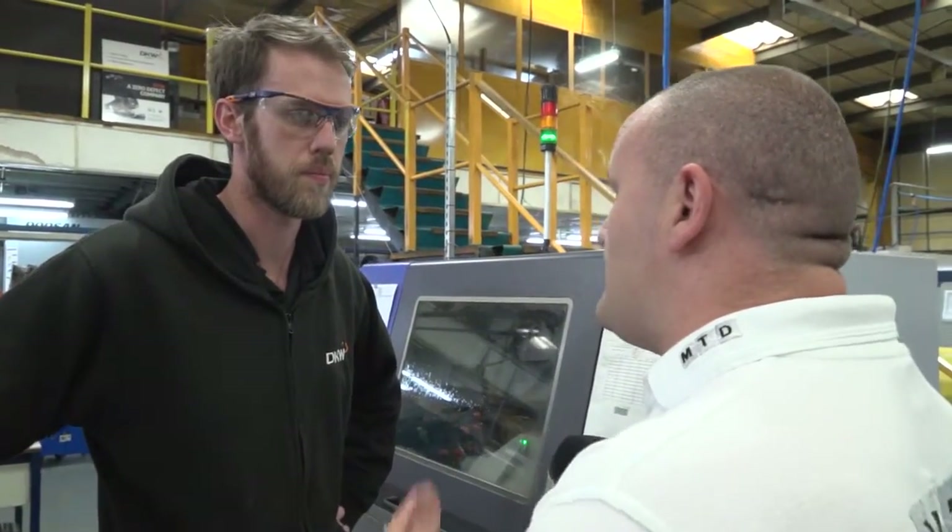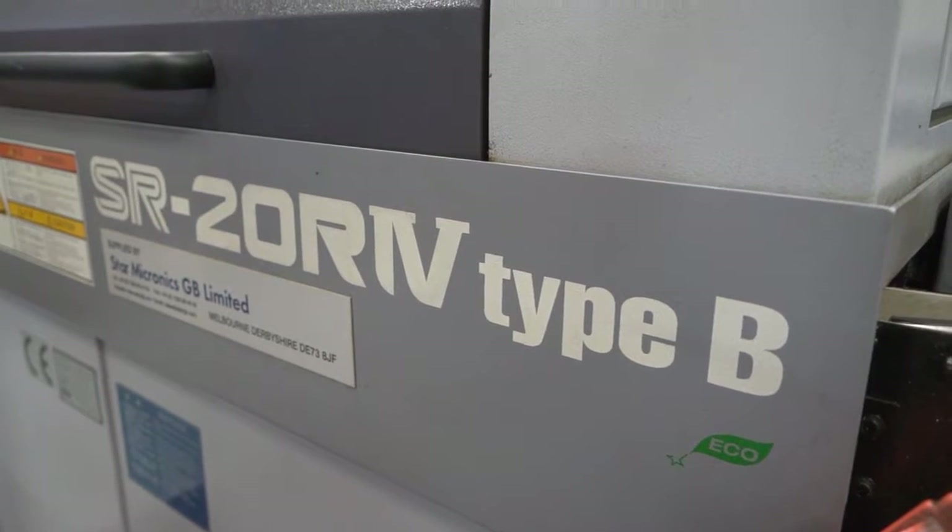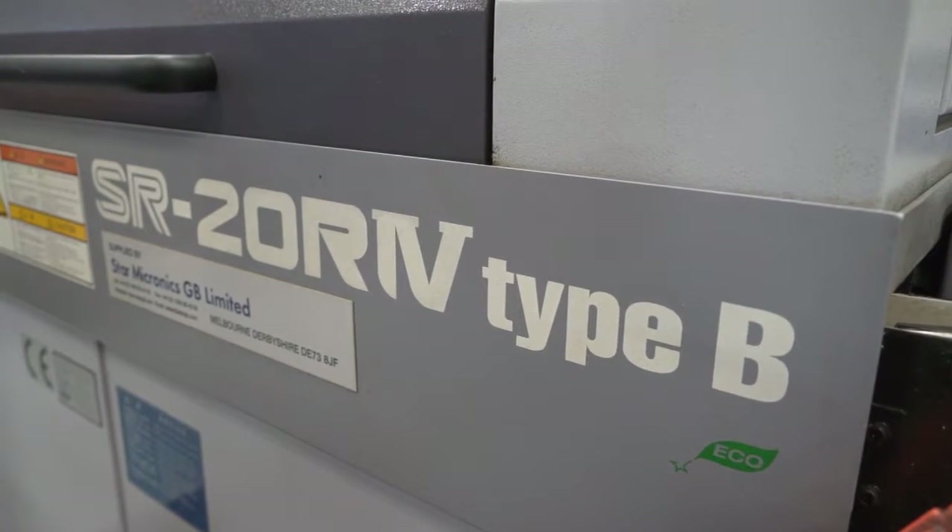Andy, this is your latest Star, but it's not the only one you have, is it? No, this is one of eight that we've already got in the factory. We've had this particular one for about a year and a half now, and we've had great success with it since we've had it.